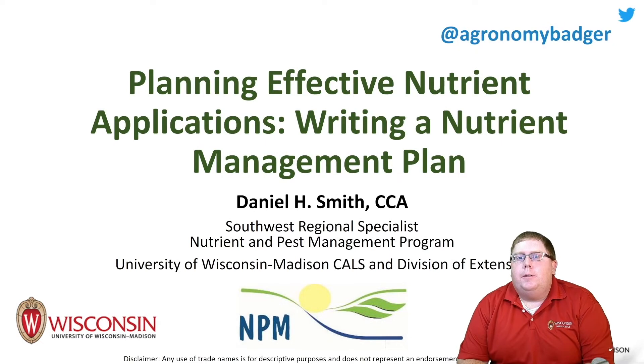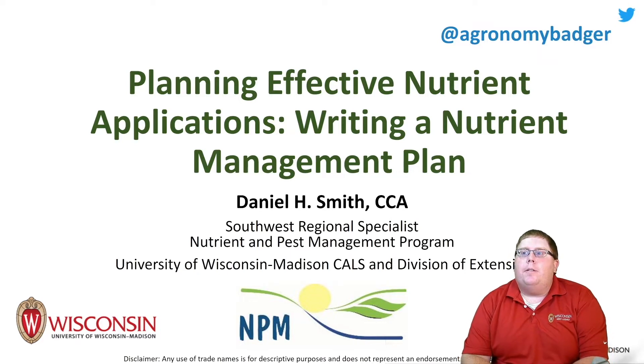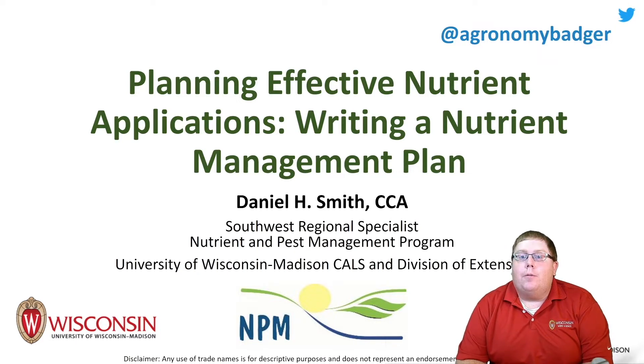Hi, I'm Daniel Smith, Southwest Regional Agronomist for the Nutrient Pest Management Program at the University of Wisconsin-Madison campus. Today I'm going to be chatting with you about planning effective nutrient applications via writing a nutrient management plan and updating that plan under higher fertilizer prices.